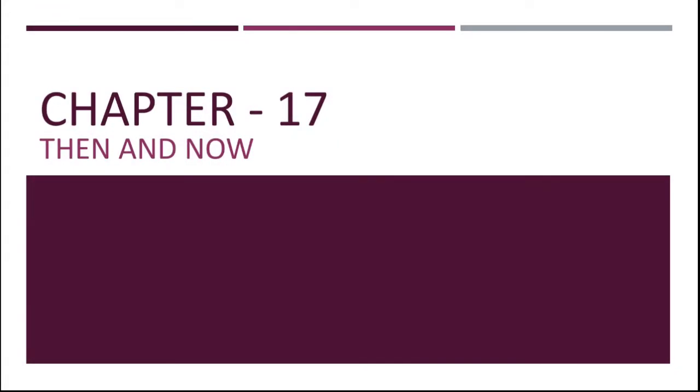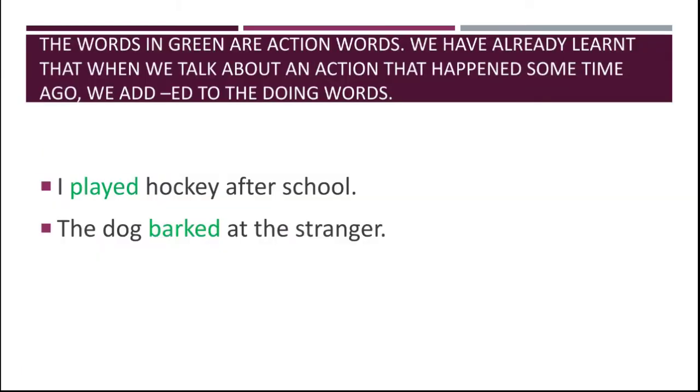Good morning students, let's start our day with a new chapter — Chapter 17 from the English grammar book. The chapter name is 'Then and Now.' The words in green are accent words. We have already learned that when we talk about an action that happened some time ago, we add -ED to the doing words.